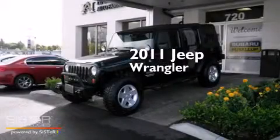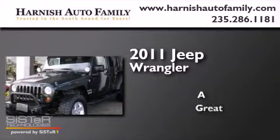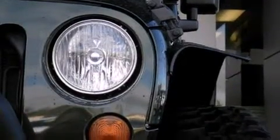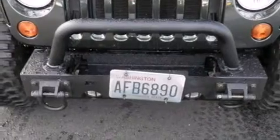This is a 2011 Jeep Wrangler. Its top features include Hill Start Assist.